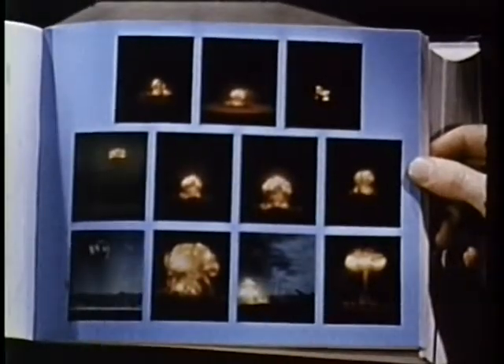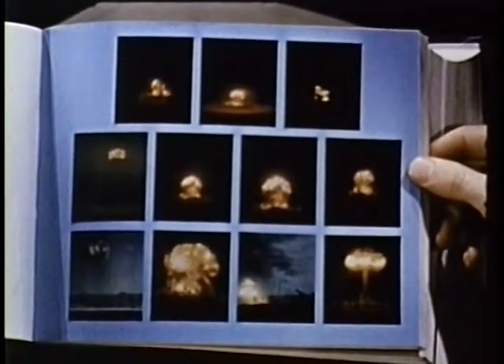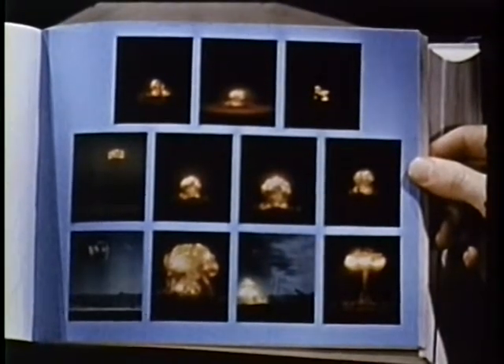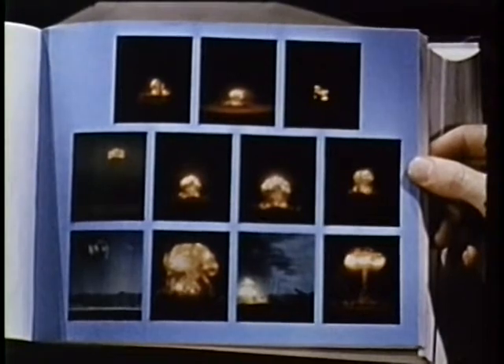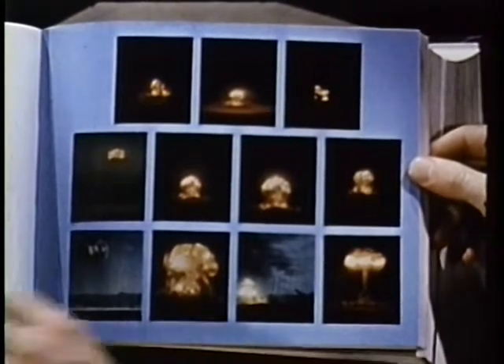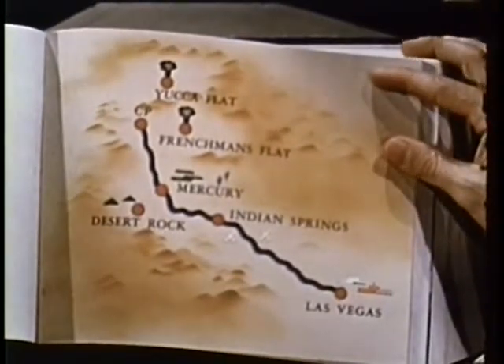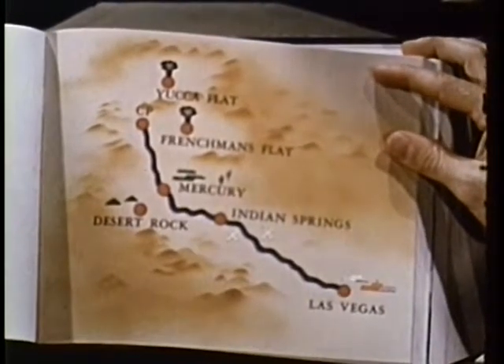In the spring of 1953, the mixture boiled up in a series of 11 atomic detonations — Operation Upshot-Knothole. The residue or end product of the reaction was knowledge, some of it in a yes-or-no form, immediately useful, and some of it requiring detailed analysis.